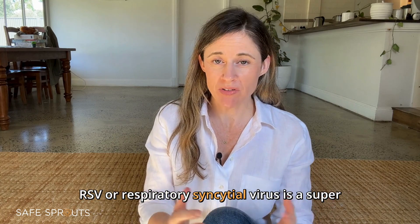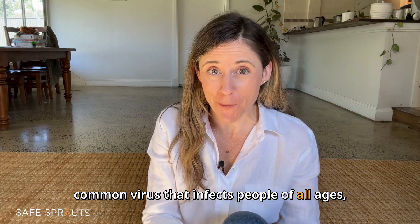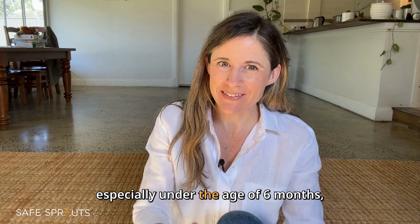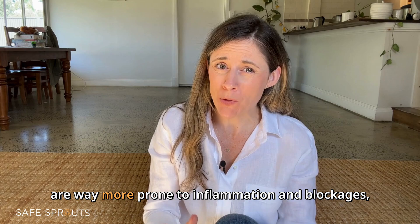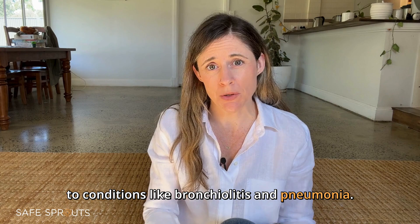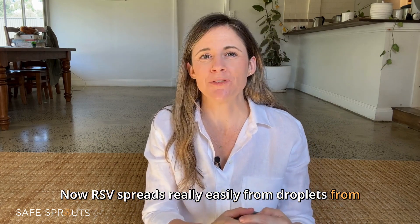RSV, or respiratory syncytial virus, is a super common virus that infects people of all ages. For most of us it's just an annoying cold, but in babies — especially under the age of six months — it can be much more serious. That's because they have tiny little airways which are way more prone to inflammation and blockages, making it harder to breathe and leading to conditions like bronchiolitis and pneumonia.